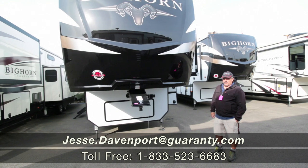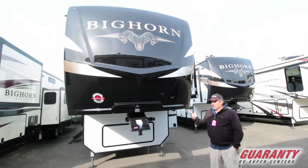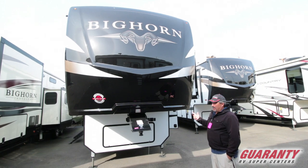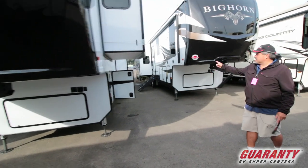Hey guys, it's Jesse the Sand Dude Davenport coming from Guaranty RV Supercenters. Today we're going to take a look at a 2020 Bighorn 3985 RRD. Come around here on this side — it's got three slides on this side.